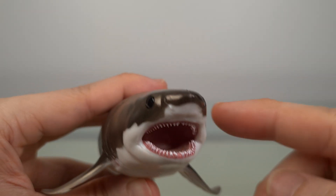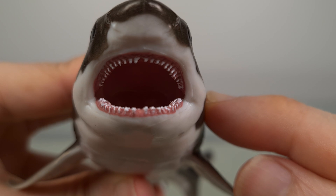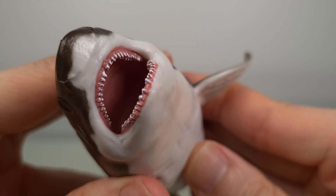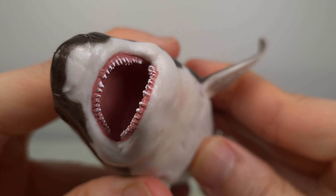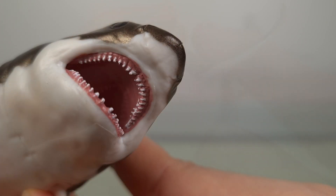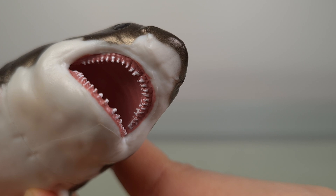The teeth here are individually sculpted without overlap, as should be the case, and at this scale not too much detail can be seen. Unfortunately, they're not as carefully painted as I'd expect, given that this is one of the most iconic features of this shark, so some touch-up will be necessary if you have the skill or money for it.